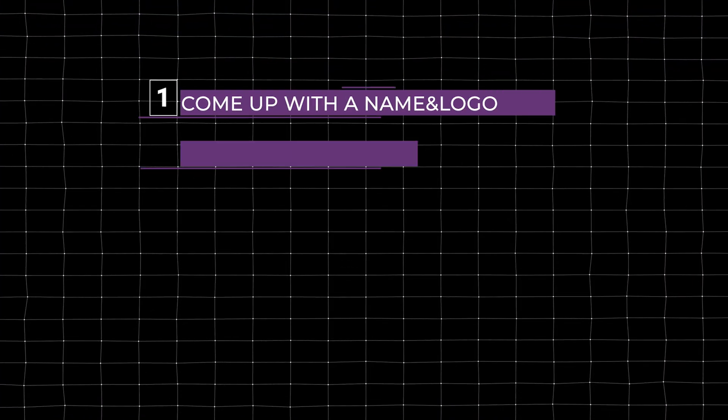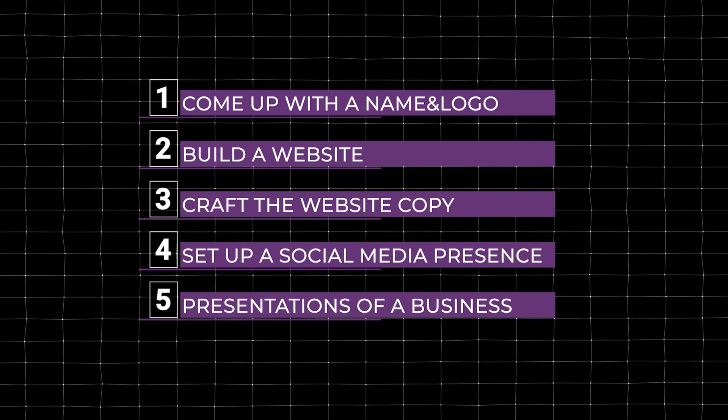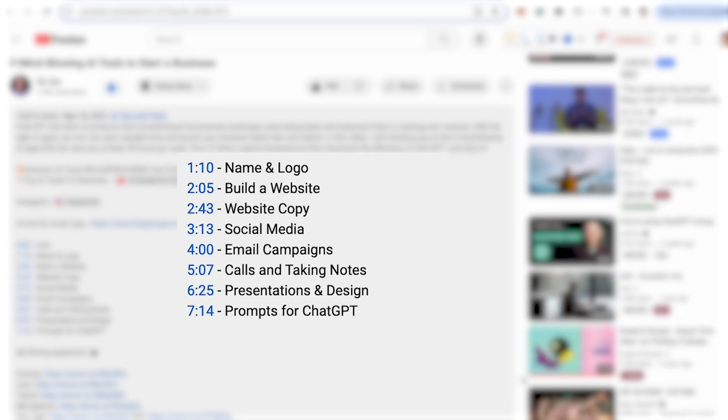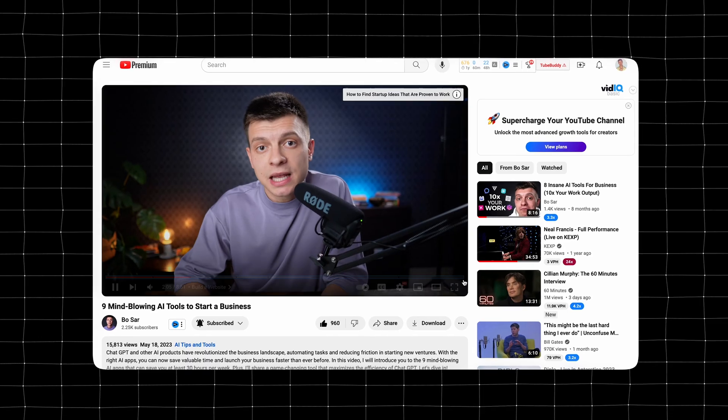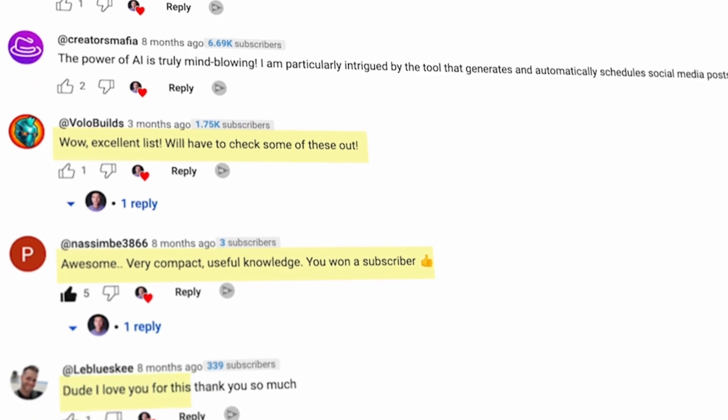Once you've decided to start a business, the first step is to establish the branding — you need to come up with a name and logo, build a website, write website copy, set up a social media presence, and have some presentations of your business in place. I've covered all of these branding tasks in another video on my channel, so go check it out. Let's now discuss the best tools for lead generation.